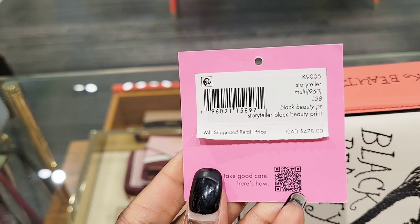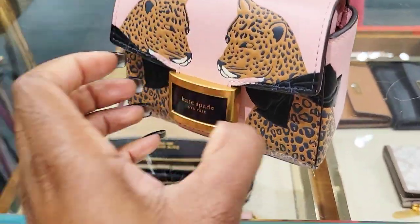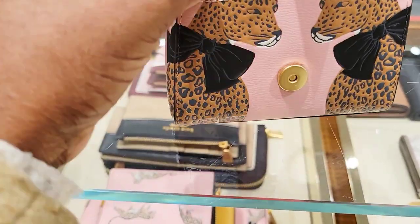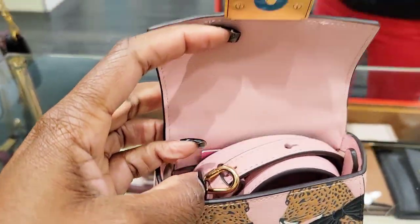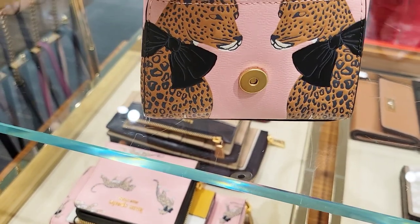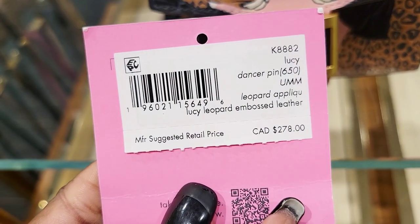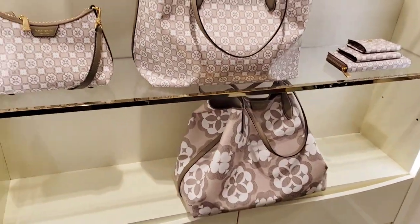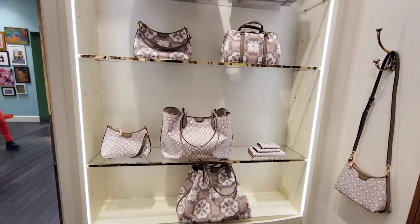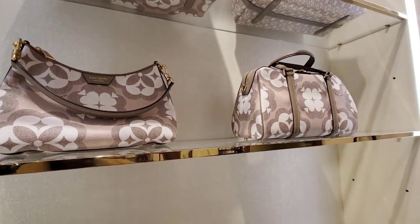Whenever I want a fun bag I always go to Kate Spade. Here is one that looks like a book - it's called the Black Beauty Storyteller Print. Here's another fun bag - it's a micro bag with leopards on it and an oversized black bow. It is the Lucy Leopard Embossed Leather Bag - so cute.